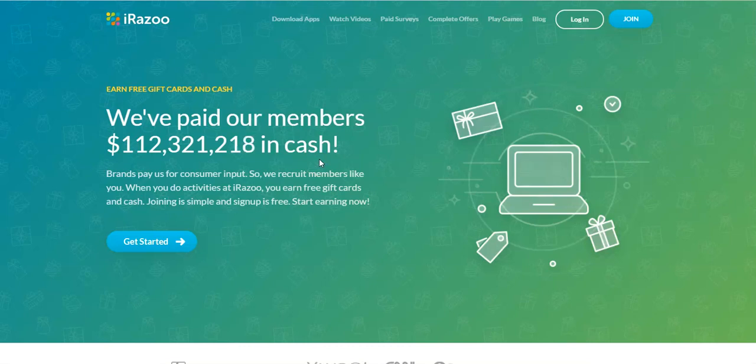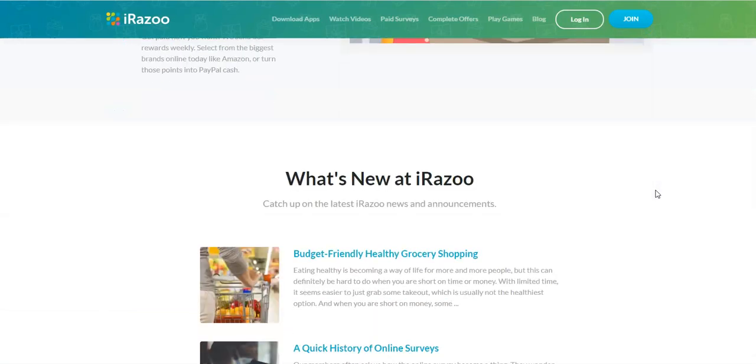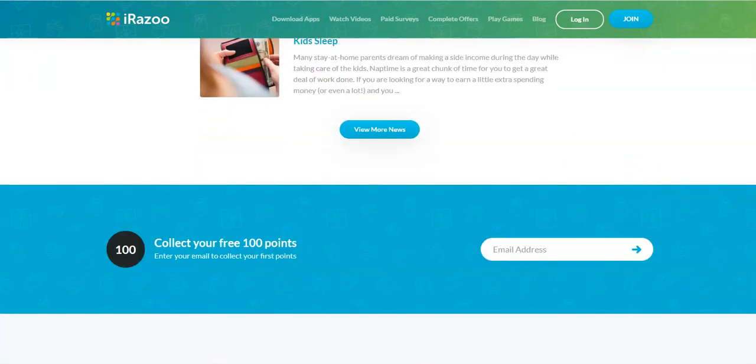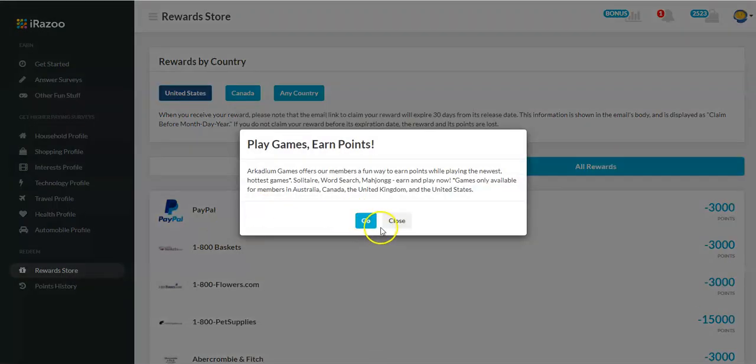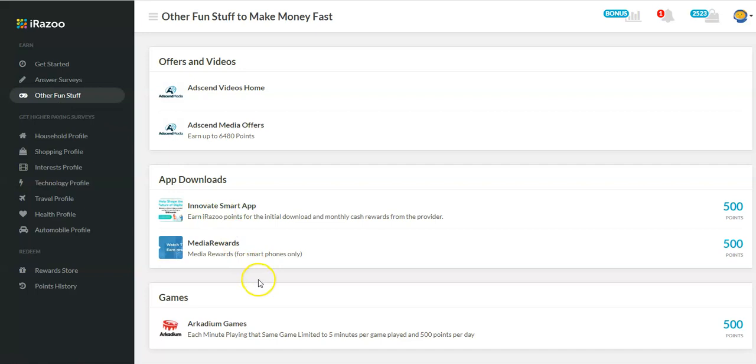Another company I haven't talked about before is iRazU. They will also give you money to watch videos, and also to download apps, take surveys, and play games. It's really simple — their website and platform is very user-friendly. I'm logged in right now and you can see it tells you how you can play games and earn points and watch videos. They are open worldwide, so this is just another way to earn a little bit of extra cash.